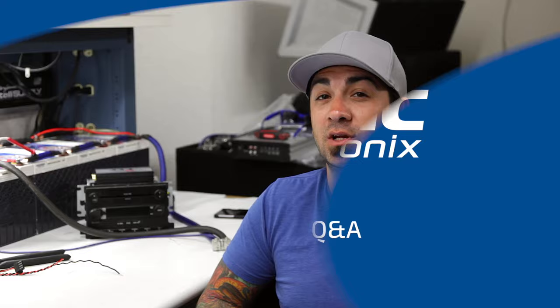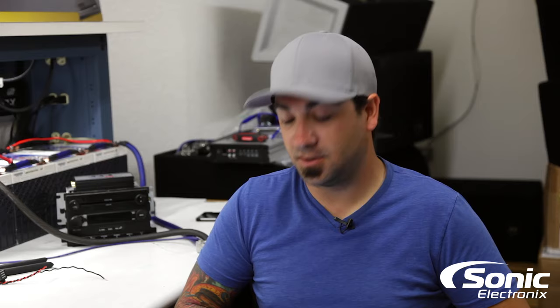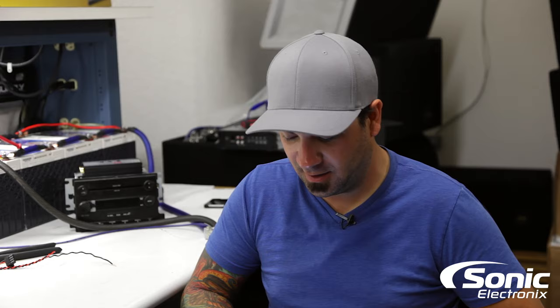Hey, what's up guys, Alan here. Today's Q&A we're gonna be talking about retaining your CD changer. We're just gonna hop right in and get to it. This question is from YouTube and it's from Reckless Nonsense — it's not really spelled that way but that's what I figured it was.